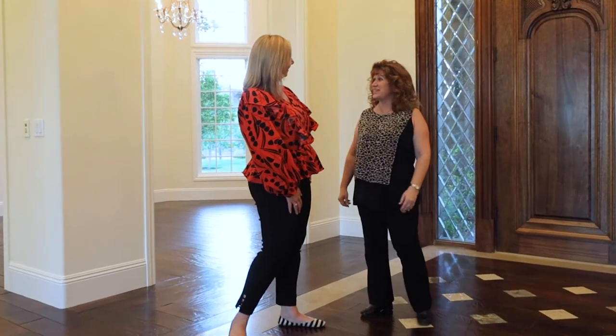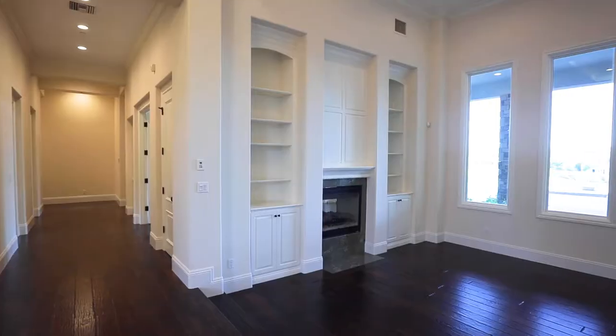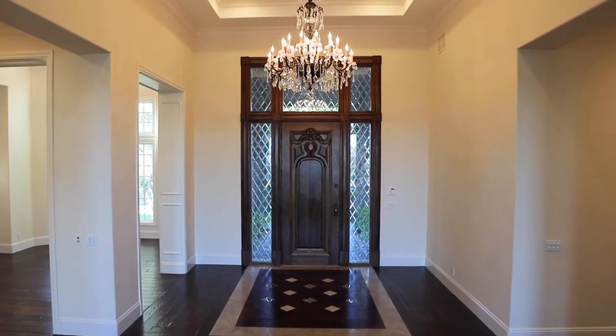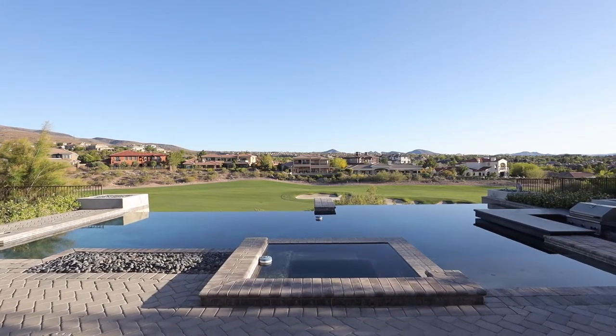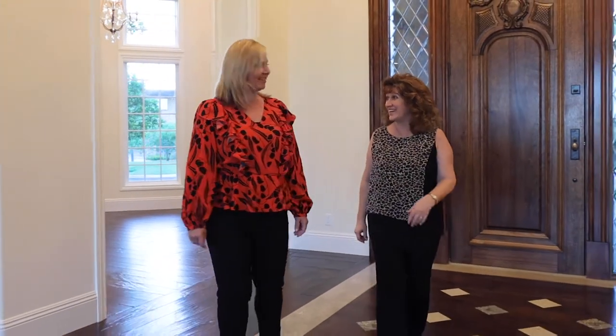Hey Nicole, thanks for meeting me here. Thanks, Laura — thanks for inviting me. So what do you think of the house? I think the house is absolutely beautiful. I see why you asked me to come and check it out. I'm very excited to get your opinion on everything. What was your first impression? My first impression, obviously, was the beautiful view. Anytime you walk into a home, the first thing you want to see is the outside, and the view's amazing. Well, let's take a tour.